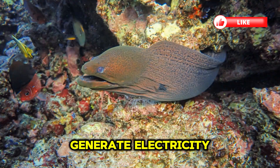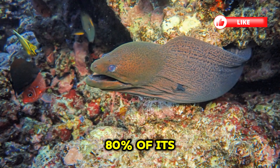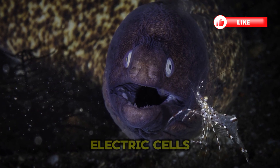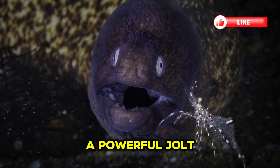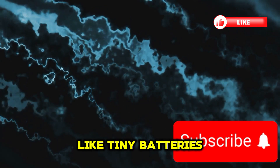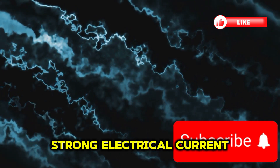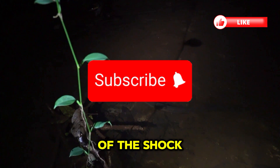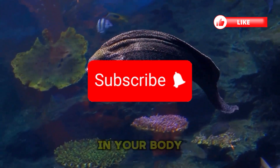How does it generate electricity? The electric eel has specialized electric organs that make up 80% of its body. These organs are packed with electrocytes — electric cells that fire in unison to generate a powerful jolt. Electrocytes are stacked like tiny batteries, and when activated together, they create a strong electrical current. The eel controls both the timing and intensity of the shock with precision — imagine carrying a built-in high-voltage generator in your body.